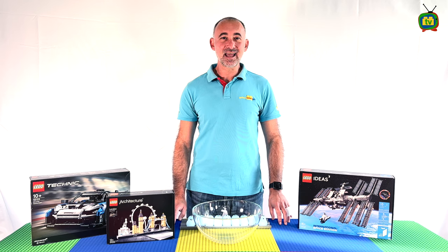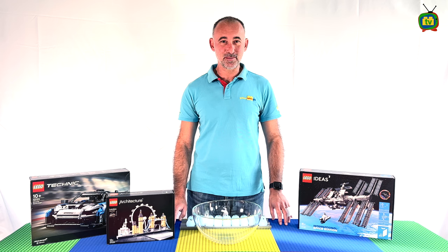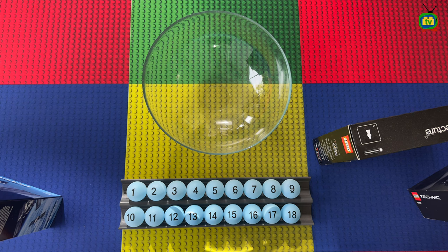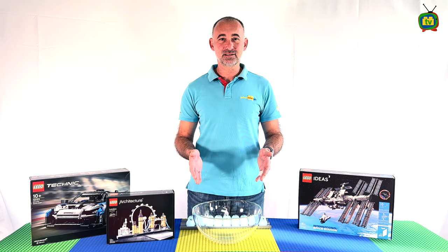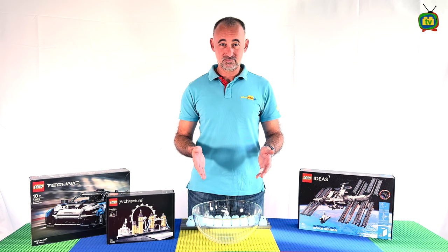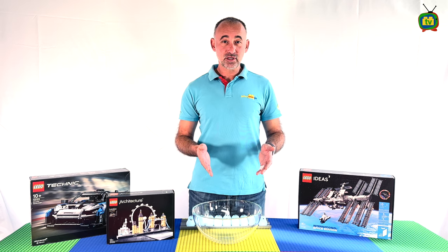Now before we delay the process further, let me explain how the draw will happen. We have already sent a list of the names of those eligible for the draw to their parents, so they are aware that this concerns them. You will also be able to see all the names from the list in the comments at the bottom of your screen whilst we are in the process. I've got in front of me 18 little balls with the numbers corresponding to their names, which I will put in this bowl, and after giving it a really good shake we will draw three balls corresponding to the three top prizes.